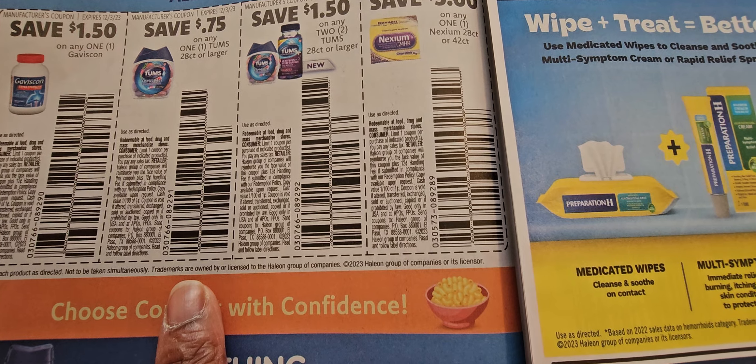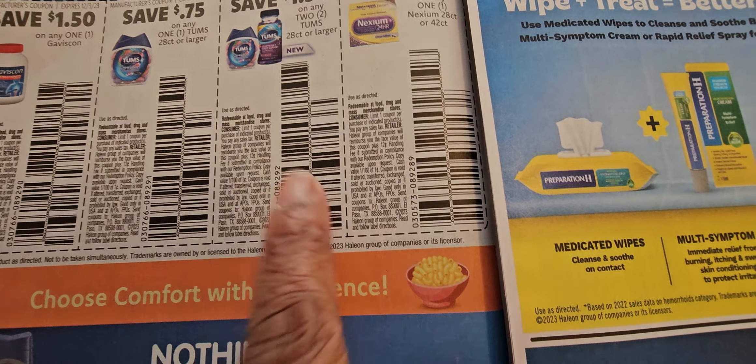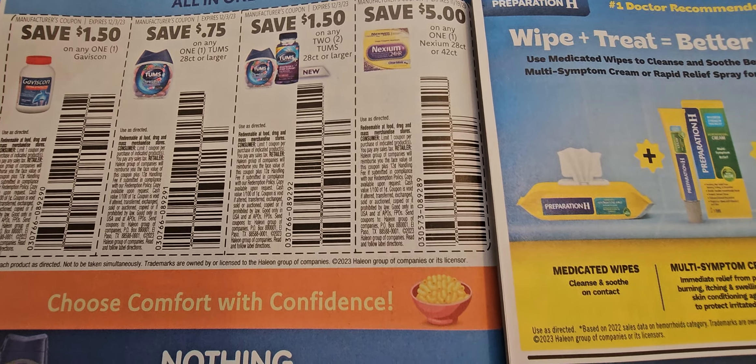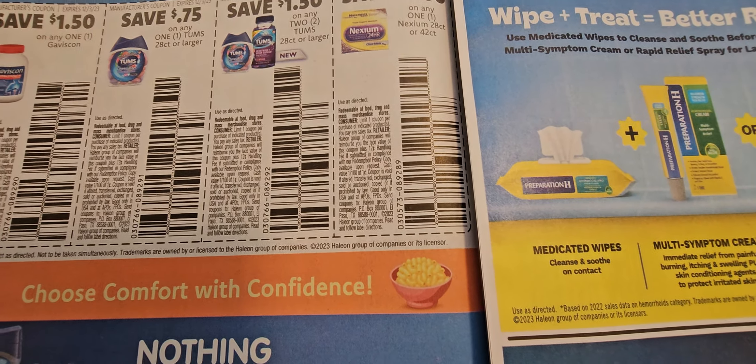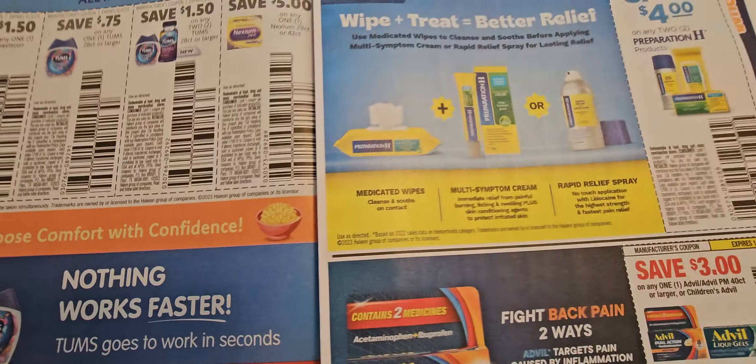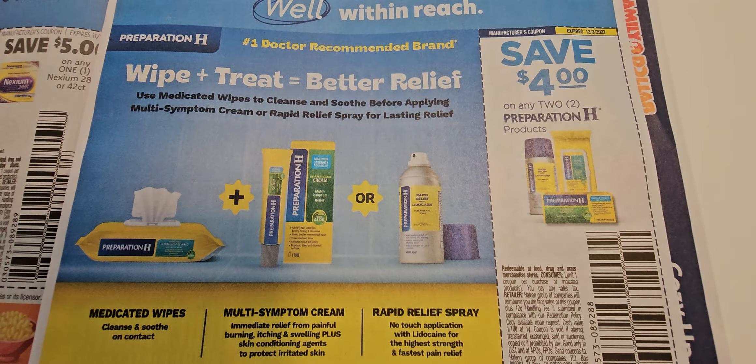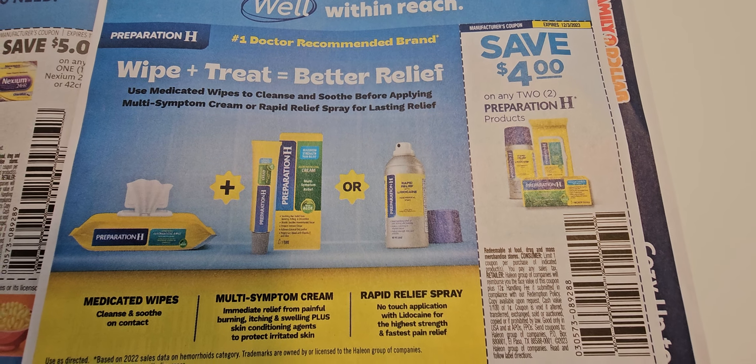Try those coupons — it might need to be both. If it doesn't work, they'll just say the coupon doesn't work and you can take it back. The Preparation H is also on sale at Walgreens starting 11/12. Grab that coupon and you can get the small boxes.